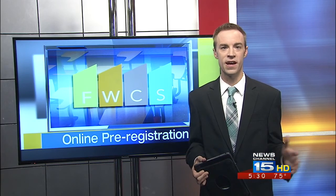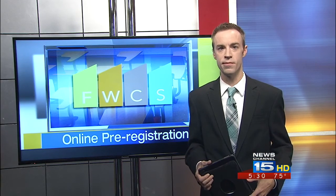Starting today, parents can access MyFWCS on their computer or phone. It's a website that can be used to pre-register students, making the actual registration day a little bit easier.